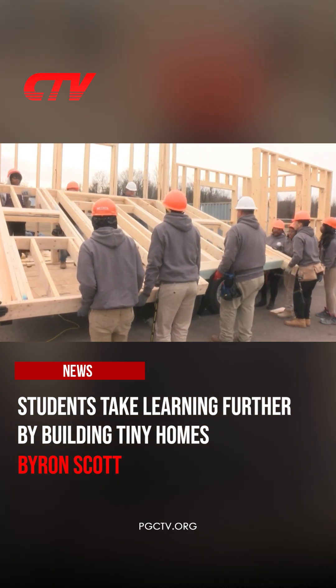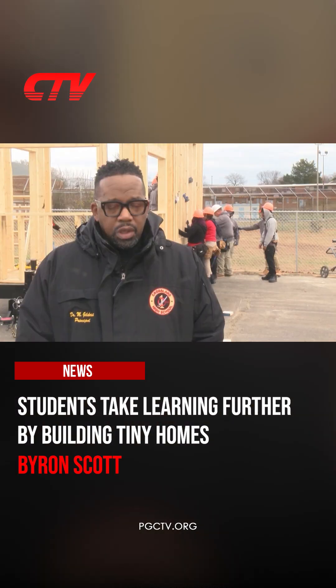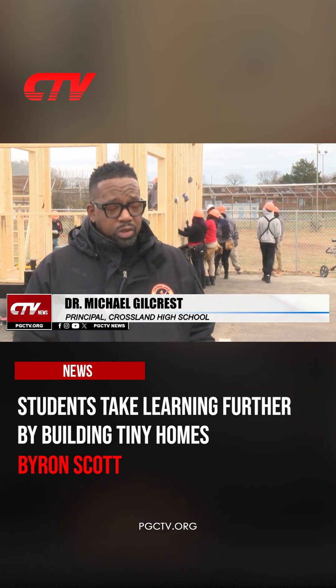The students are part of the county's career technical training program, where they learn academic and technical skills. I like to see the application of what our students are doing in the classroom, and then they're bringing it out to the world so they can publicly show what they're doing in the building every day.